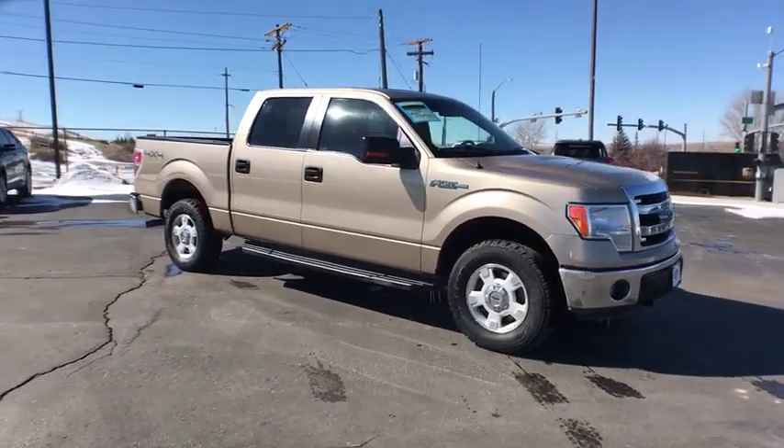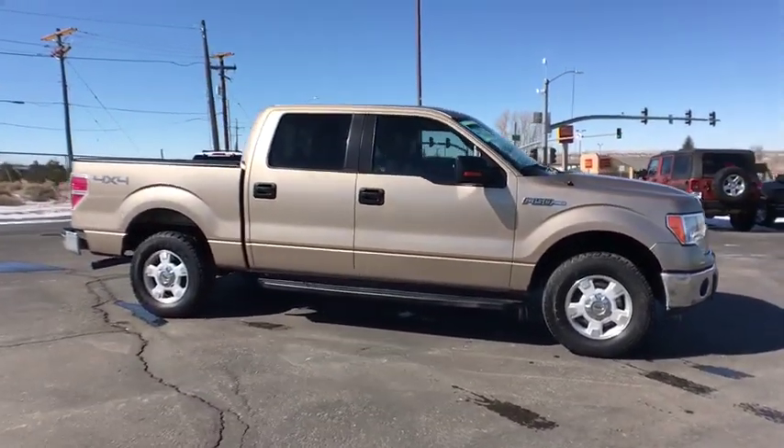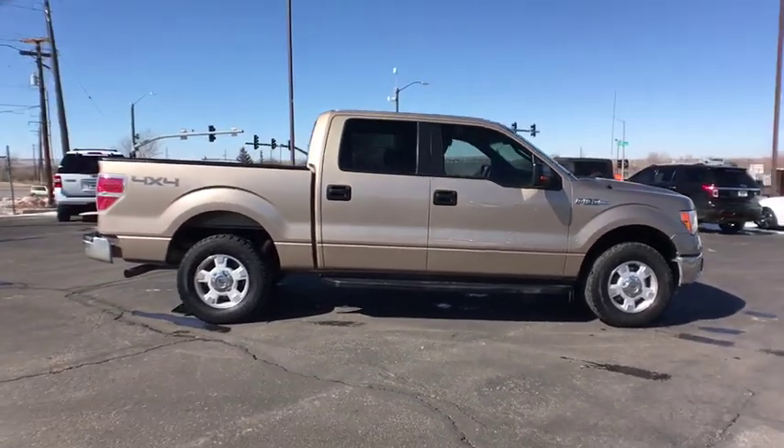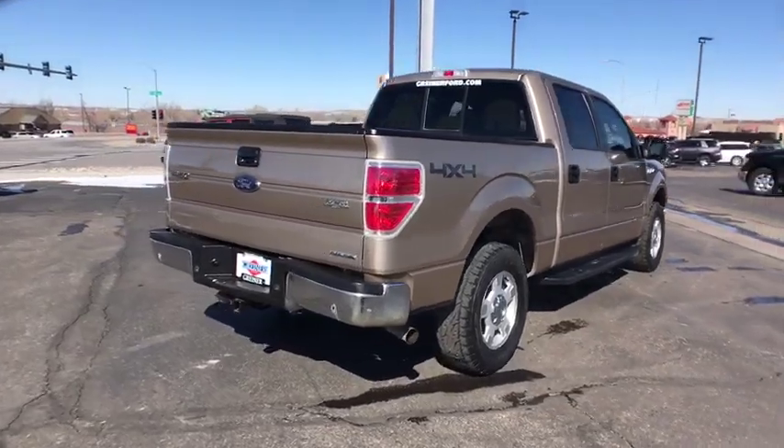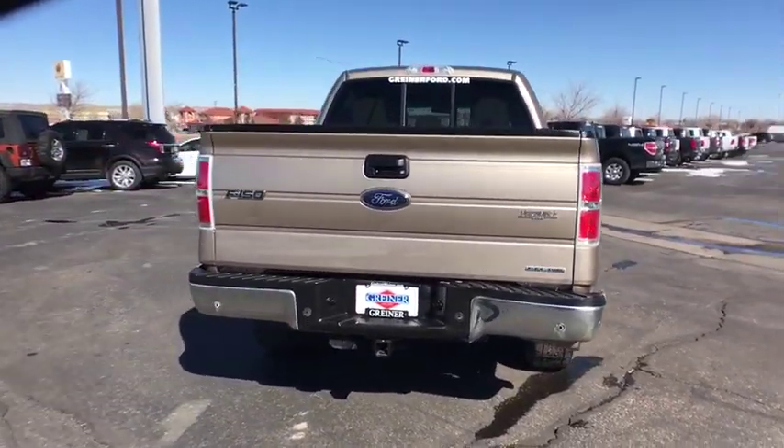The 2013 Ford F-150. A Ford F-150 knows how to handle any situation. It's built to follow orders. No whining. This vehicle has less than 130,000 miles.